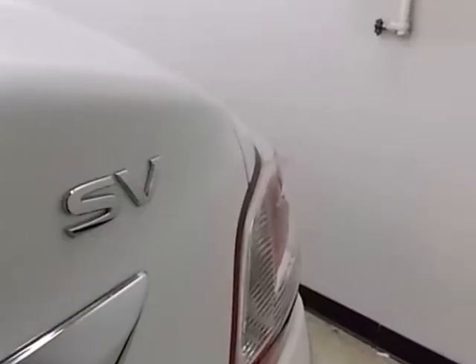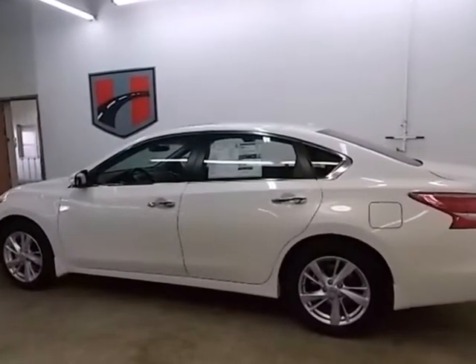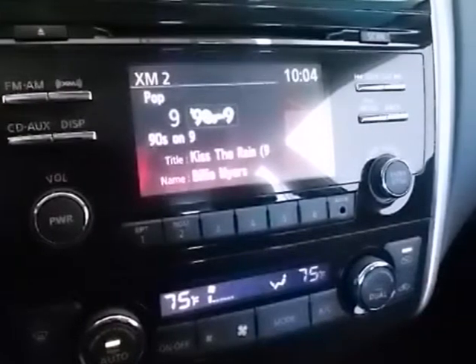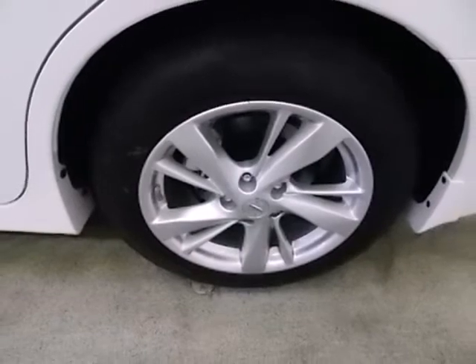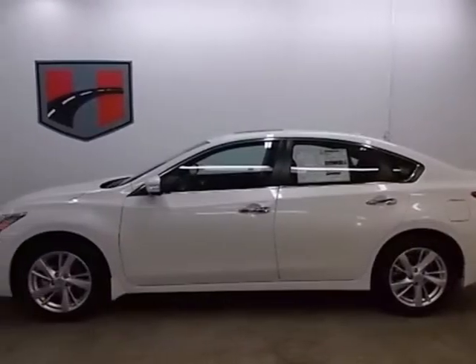Right away you'll notice the practical and ergonomic controls, along with the conveniences of keyless entry and power windows, locks and mirrors. The tire pressure monitor will let you know when the tires need air, as well as when they've got enough. Feel free to come in today and take this spacious Altima for a test drive.